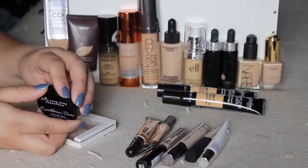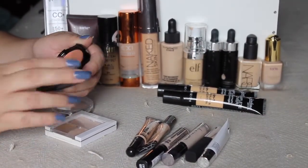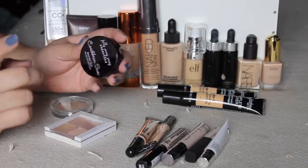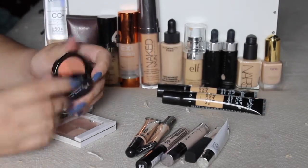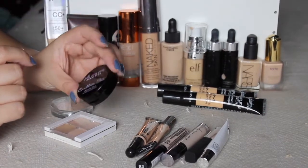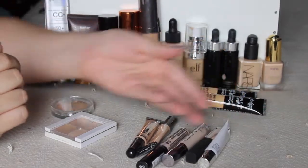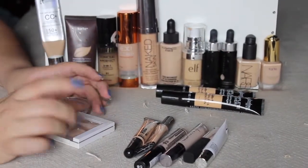I'm also going to pass along this one. I want to say I got this in like an BoxyCharm or Ipsy. This is actually a bronzer duo — I have a concealer duo that's like this, I thought it was it. Anyways, that's going along too though, I don't really need that either. Kind of a fail, but we're going with it. So that's going away too.